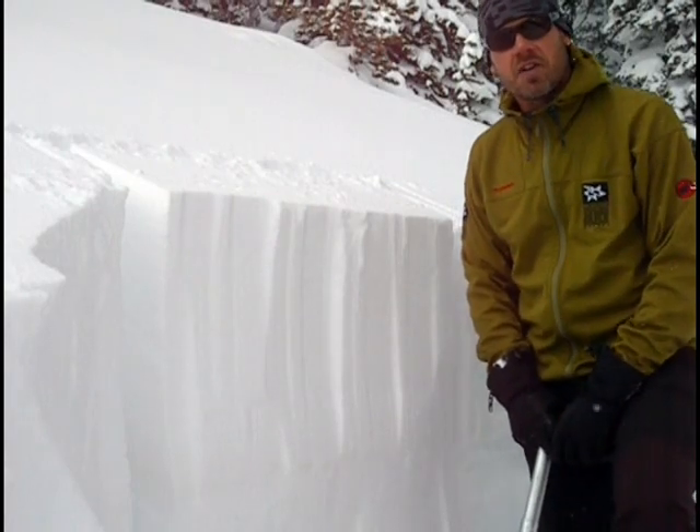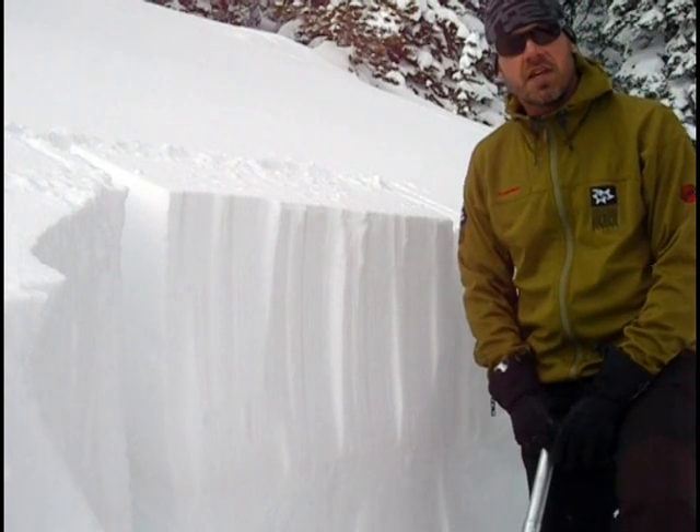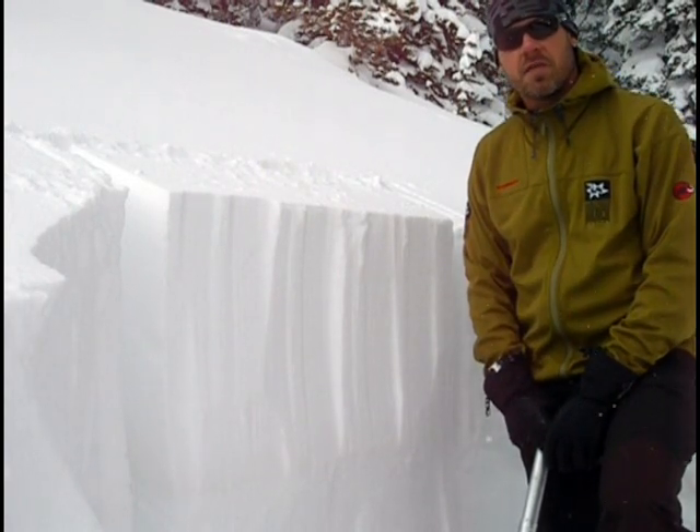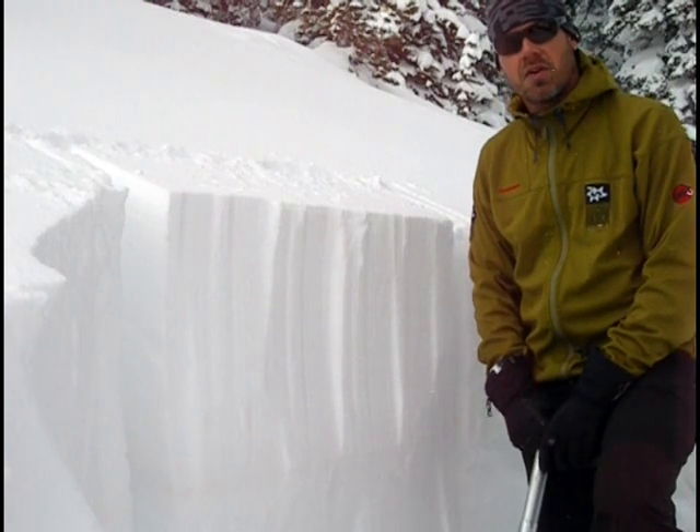I'm in the North Valley today. I'm on a sheltered and shady aspect — a northeast-facing slope. This is a slope that had formed some near-surface facets during our long dry spell.